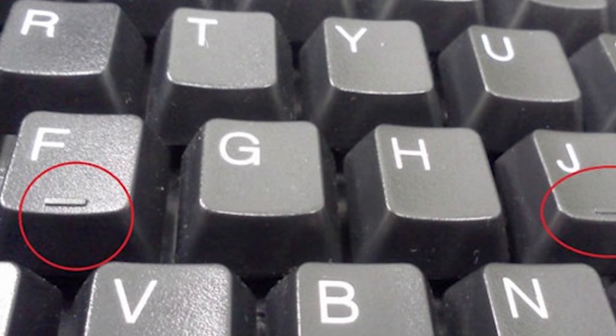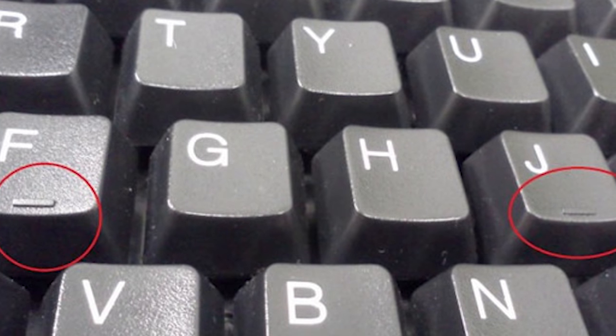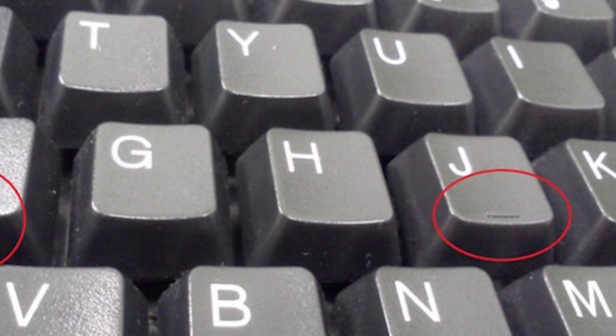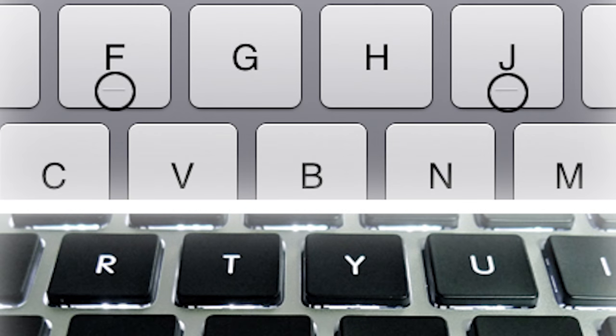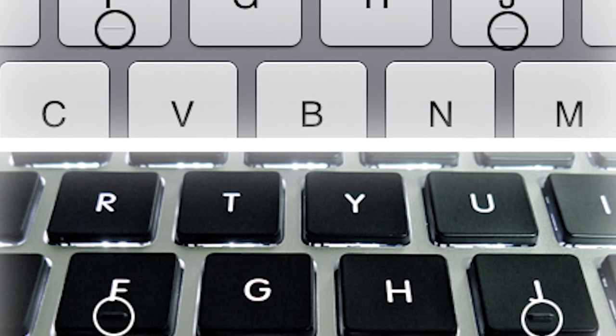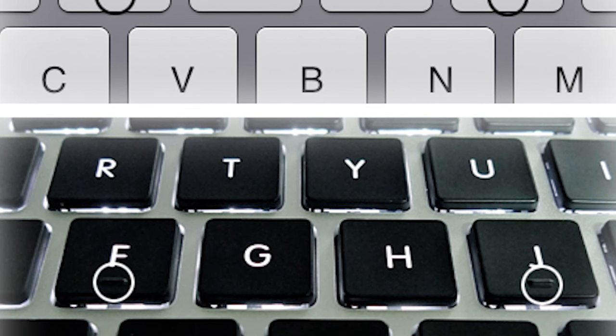Number 6: Keyboard Bumps. Have you ever noticed the two bumps on your keyboard? There's a bump on the letter F and a bump on the letter J. They were actually placed on the keyboard to help touch typists find their way around without having to waste time looking down at the keyboard.